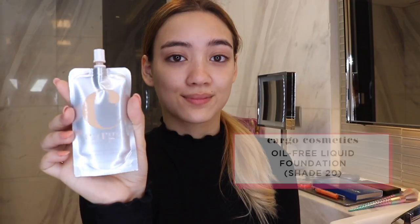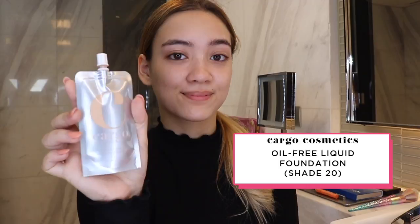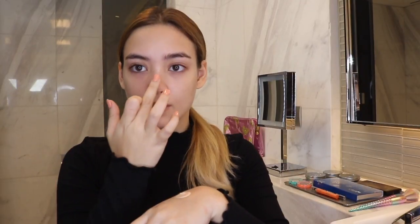For foundation, I'm using Cargo Cosmetics Liquid Foundation. It's an oil-free formula which is perfect for acne-prone skin. The packaging is actually perfect for making sure you get every last drop of foundation from inside. My trick to a flawless and natural finish is to dot the foundation all over your skin and blend it from the center of your face going outwards.